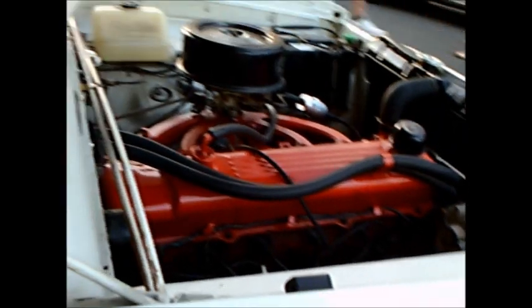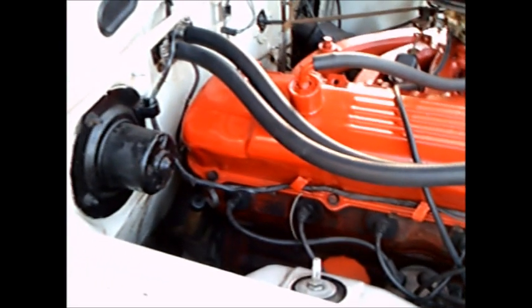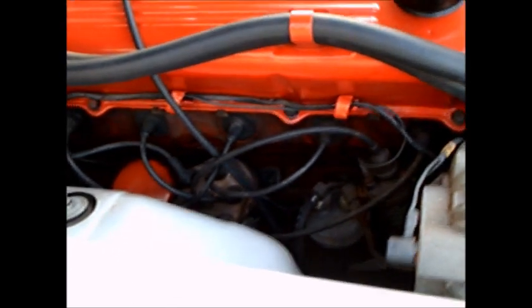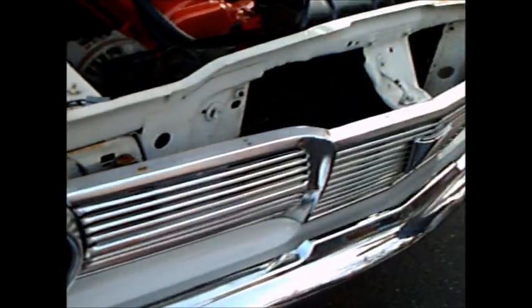I had two Mopars with push button transmission — never a problem. Because it was mechanical. It pulled on a cable, just like the transmission selector on the steering column. So it was trouble-free. It wasn't electronic, and electronic is where there was a problem with the push buttons.